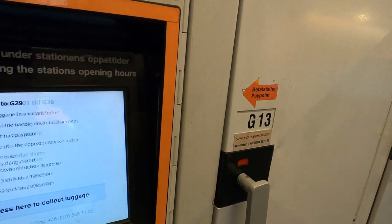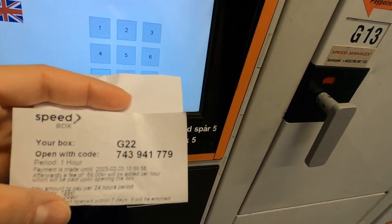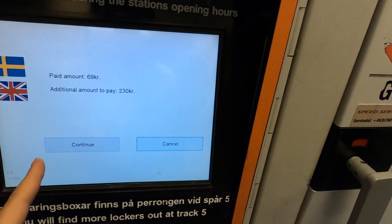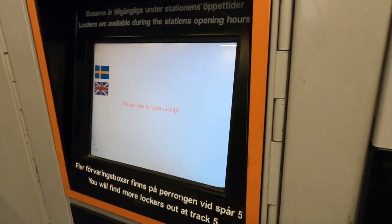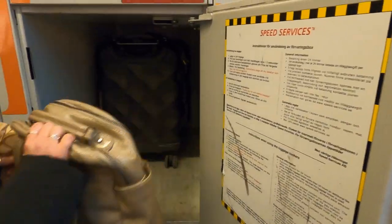Now if you want to pick up and collect your luggage, you're gonna click here. When you book the locker, you get a number, so I'm gonna type that one in. 230 kroner — continue. Please wait for your receipt. And now we can pick up our luggage.